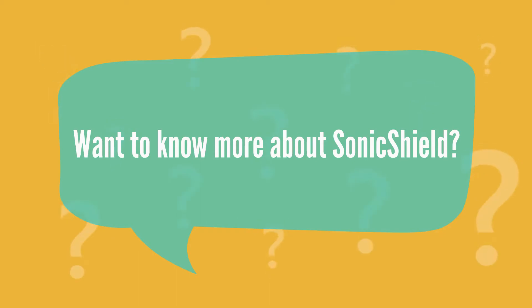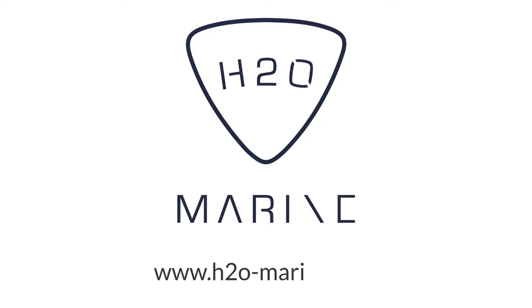Want to know more about SonicShield? Visit www.h20-Mareen.com.